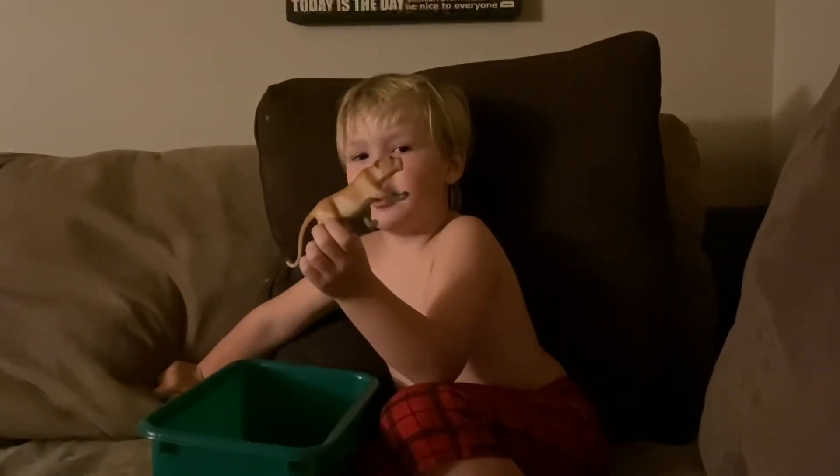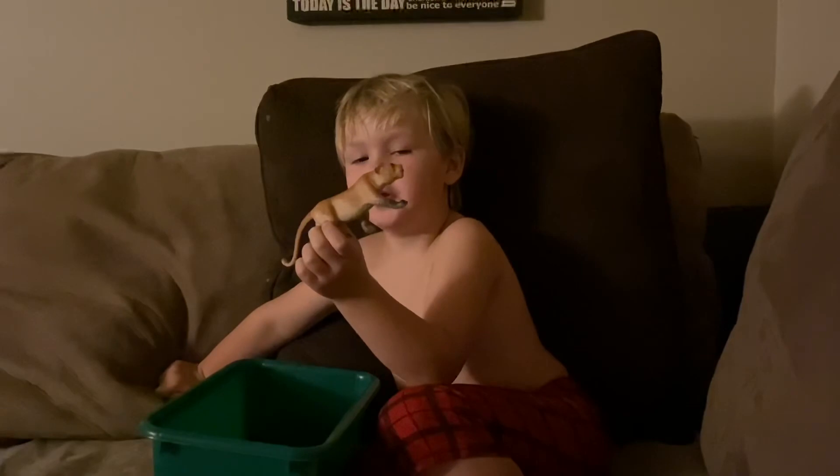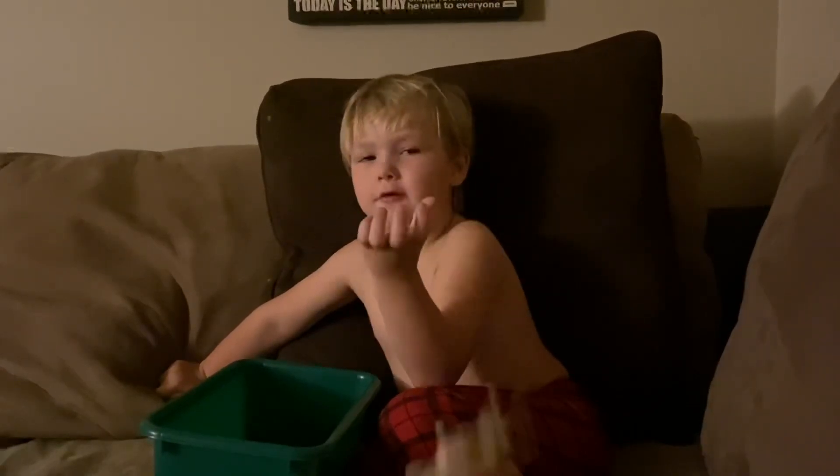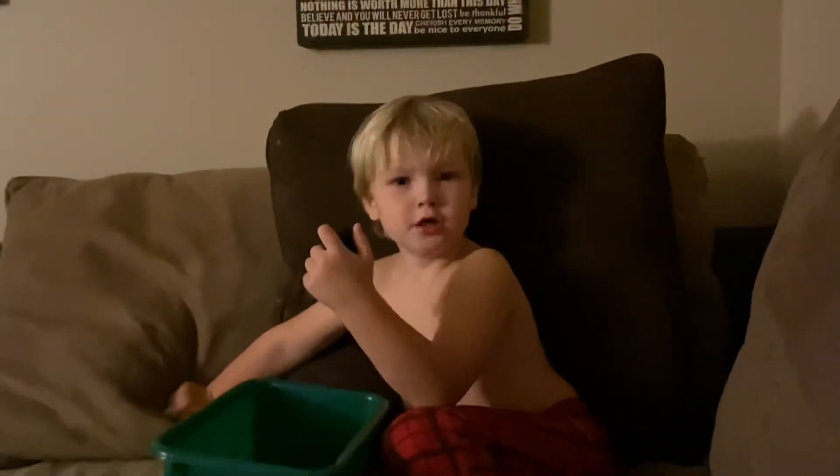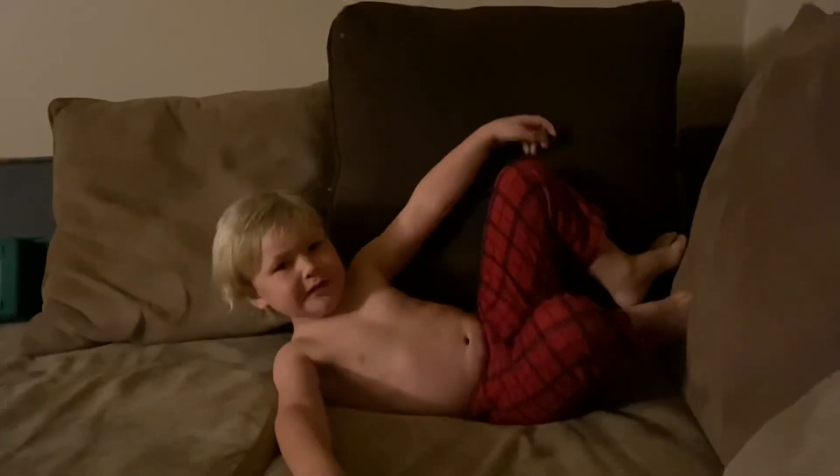Another lion, another one. And here's the gorilla that makes this — yeah! Like it, subscribe to my video, bye!